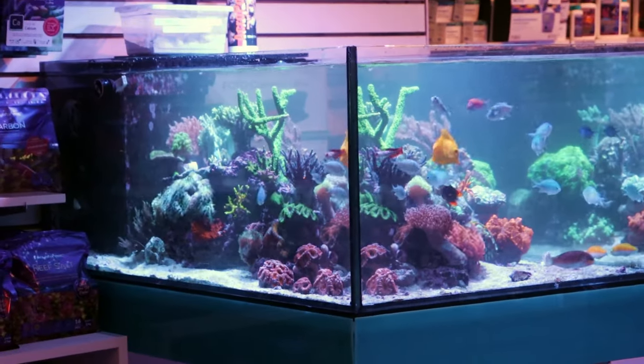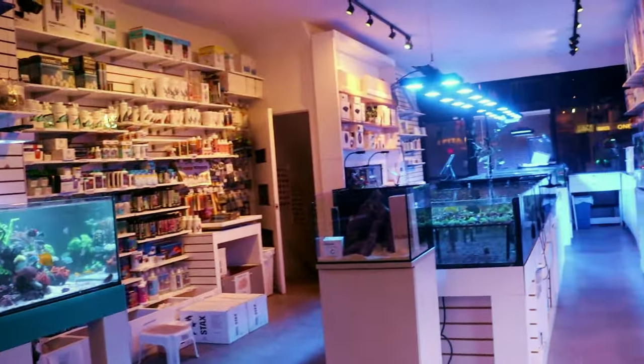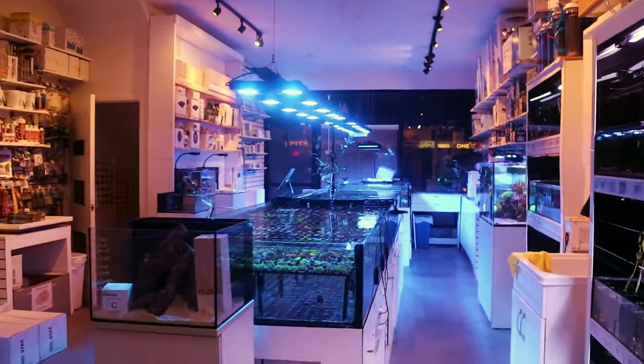What is going on my reefing fam? March here. This is Fragbox TV. It is Monday, stores closed, shipping's done, camera is on.